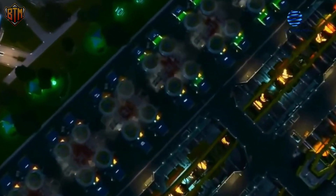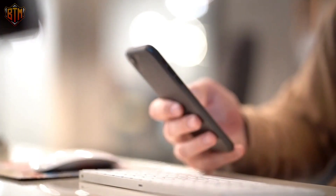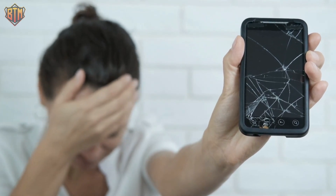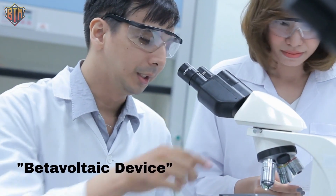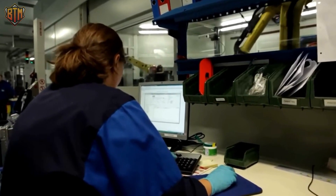No one knows exactly how long nuclear diamond batteries will last, but these batteries can last for thousands of years and are good for the environment because they use something that could otherwise be harmful. Imagine the battery in your phone lasting for 28,000 years — the phone won't last as long as the battery. Scientists from the University of Bristol got together in 2016 to work on what they called a beta-voltaic device, powered by nuclear waste.